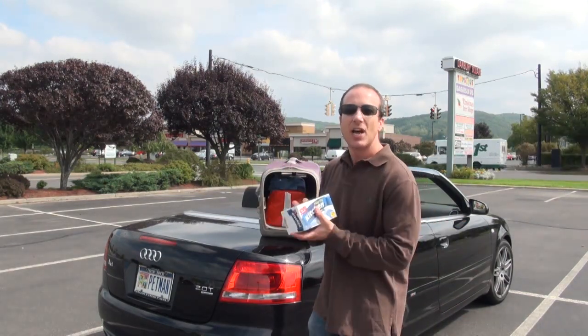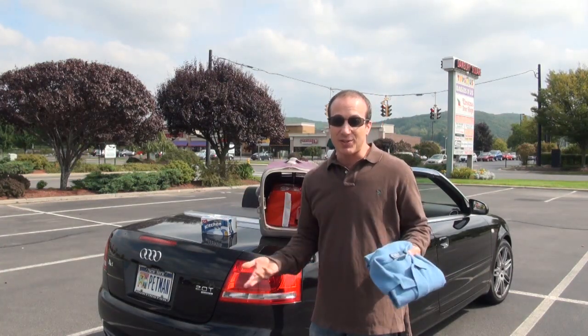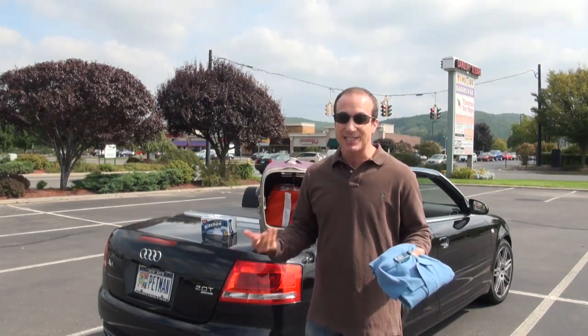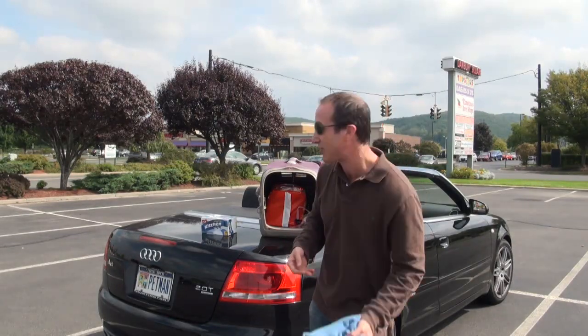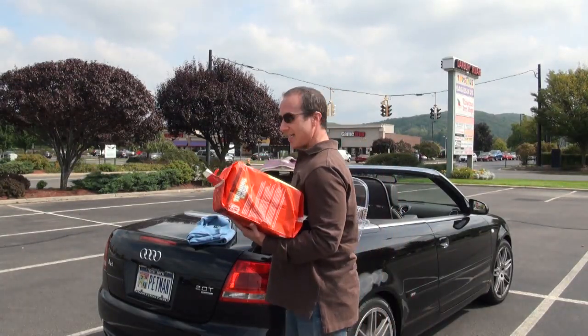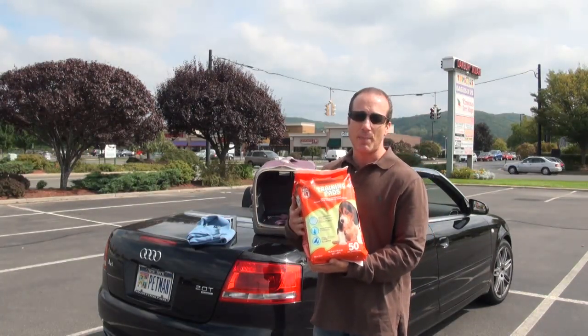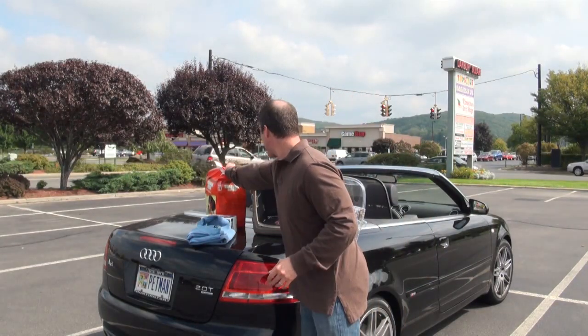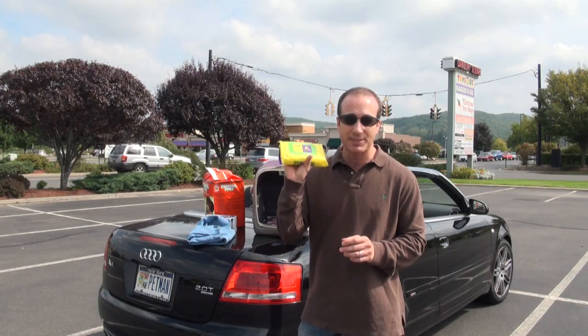Trash bags — in case they make a mess or you've got to clean them up, you always want trash bags. I brought a whole box, but maybe you just need a couple of bags. I also brought a second shirt because if the little dog that you're rescuing makes a mess on your shirt, you've got to travel two hours home with stuff you don't want on you. I also brought training pads to line the carrier in case she goes to the bathroom during the trip home. And wipes — to wipe her down, to wipe your hands — wipes are always a good thing to have on hand.